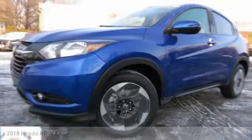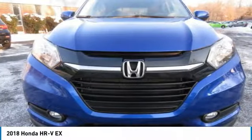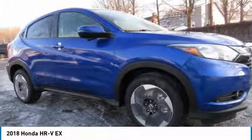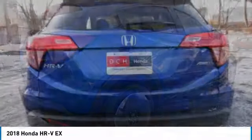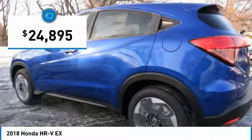Great choice today with the 2018 Honda HR-V. The HR-V has a good-looking exterior with a clean design. It comes with a well-tuned suspension and a handsome and flexible interior with tons of options to choose from, and is priced below $25,000.